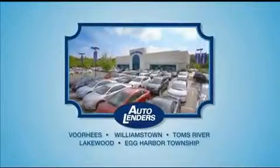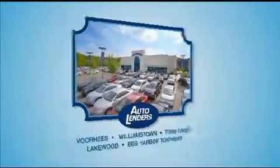See our Low Mileage One Owner certified cars at any of our five New Jersey showrooms or at Autolenders.com.